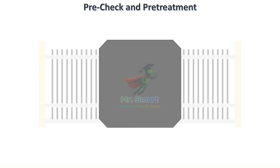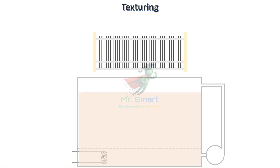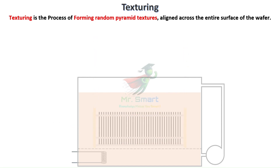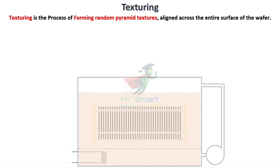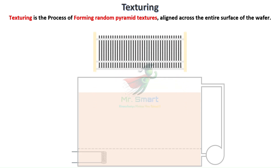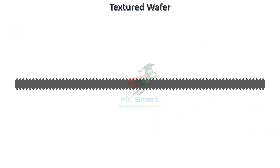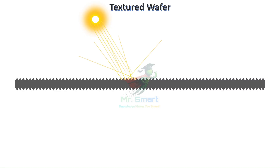Once cleaning is done, the wafers are subjected to the most important stage called texturing. Random pyramid textures are formed across the entire surface through chemical etching, where the wafer is immersed in alkaline solutions like potassium hydroxide (KOH) with special additives. The regular atomic structure of monocrystalline silicon naturally forms perfect pyramids. Smooth silicon reflects about 30% of sunlight — wasted energy. Texturing traps light like a maze, bouncing photons back onto the surface multiple times, dramatically increasing absorption.